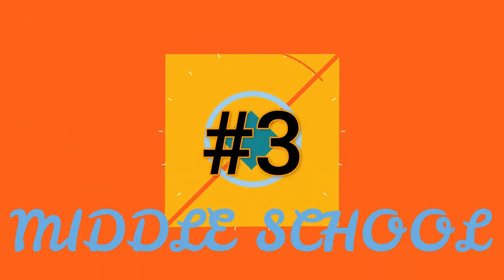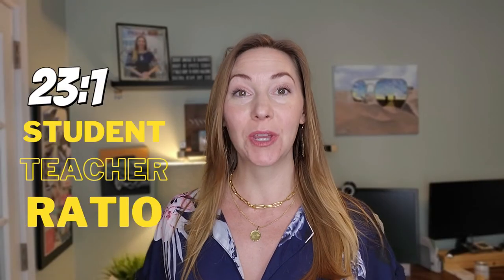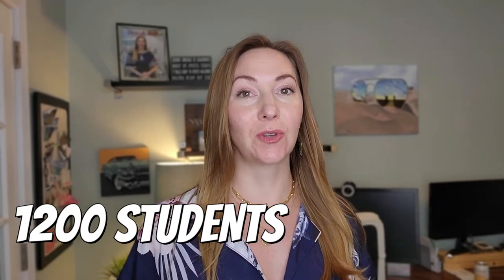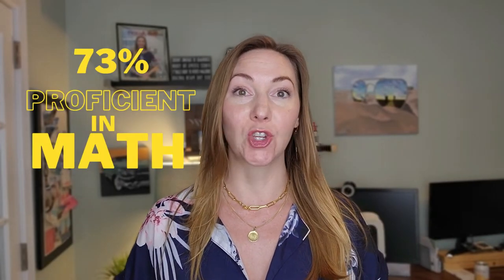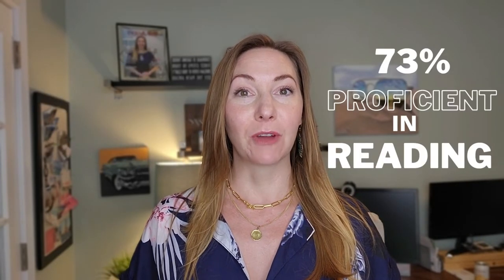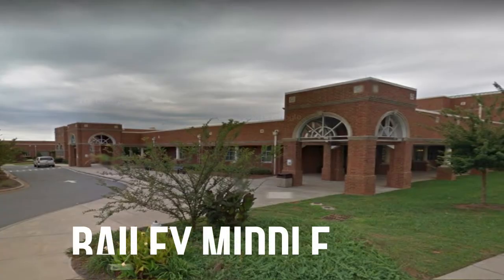Number three on our list for middle schools is Piedmont Middle. Piedmont Middle has a 23-to-1 student-to-teacher ratio with 1,200 students in the school. 73% of students were proficient or above in math, and 73% proficient or above in reading. In addition to this, the minority enrollment is 80%.